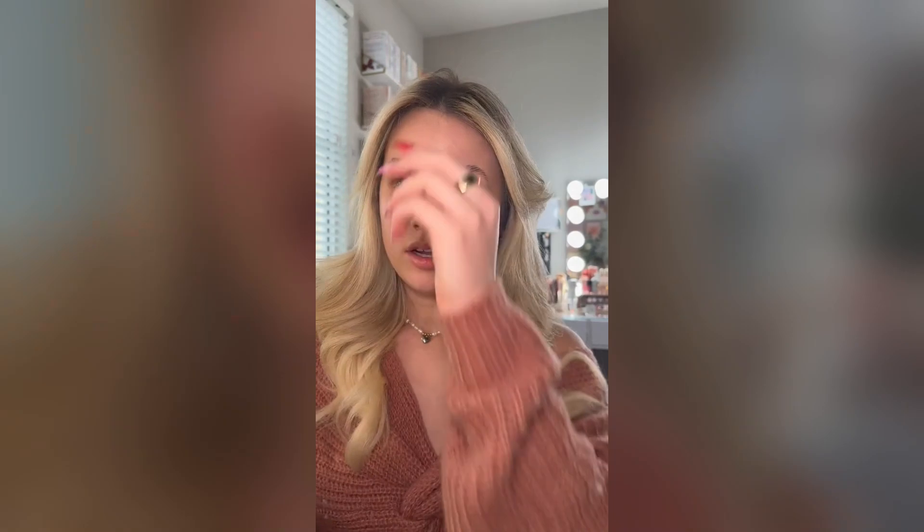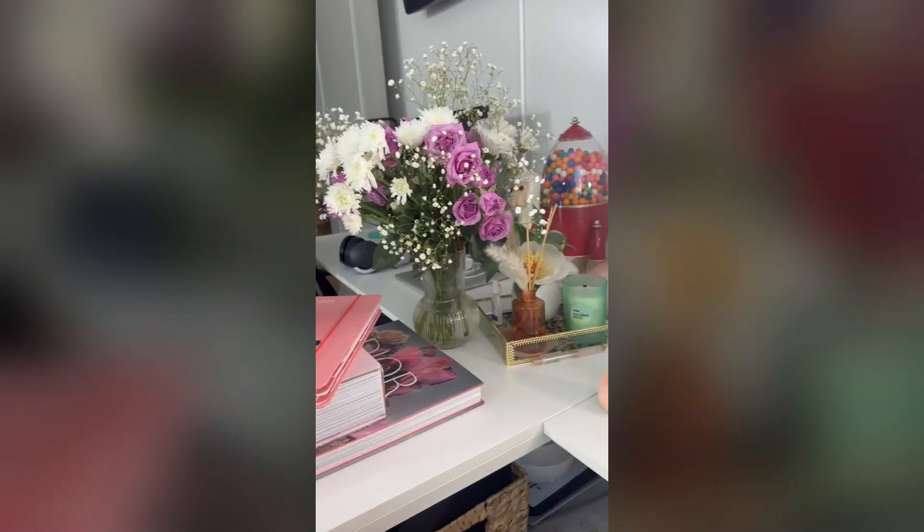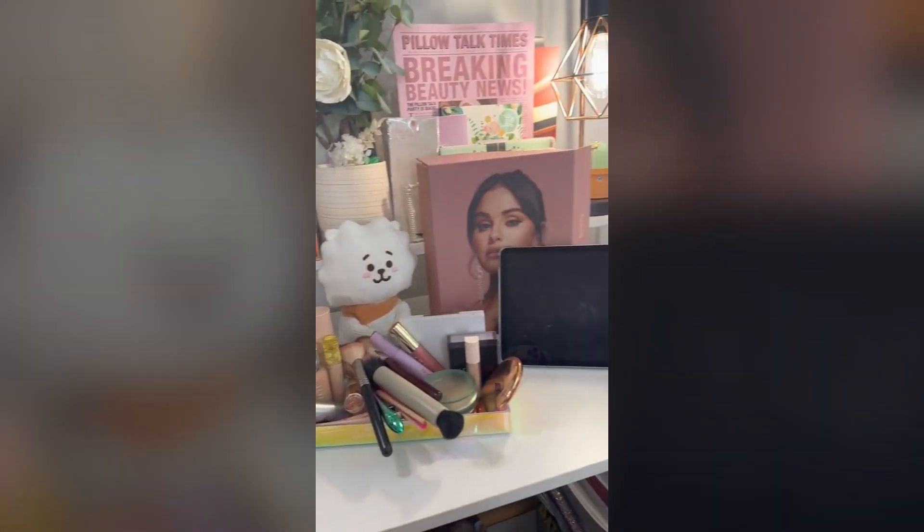Let's finally do the no mirror makeup challenge — it is probably the number one comment I get on all of my videos. I am honestly not gonna lie, I am a little bit scared. Just to prove that I have absolutely no mirrors in front of me, here is the setup.